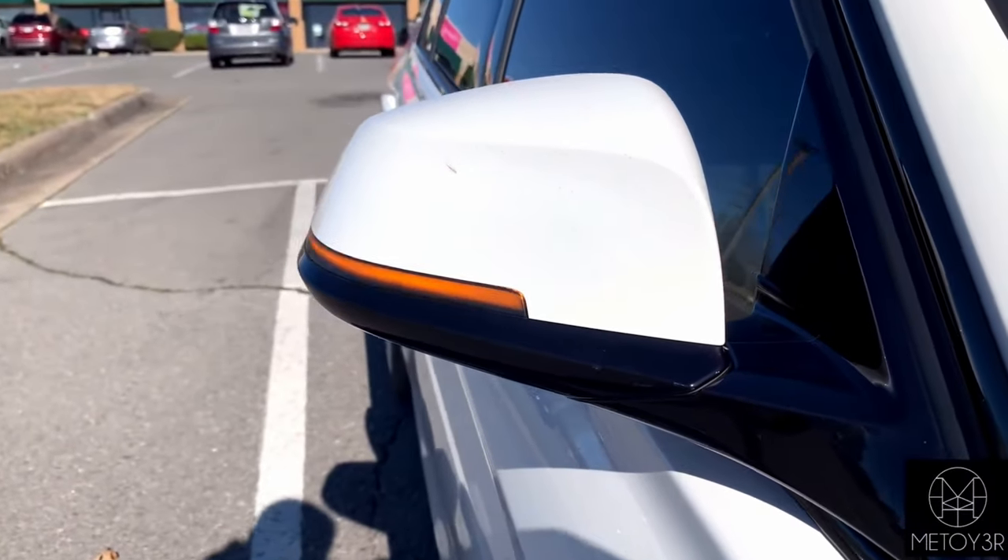Next we'll be talking about the integrated turn signals that I also got from Amazon — a nice little touch to the car. They come smoked out and when you're using your turn signals or hazards, they have this nice sequential effect and it looks really good, way better than OEM. When I bought these turn signals they were right at $99, but since then Amazon has lowered them to $59, which I think is a great deal.